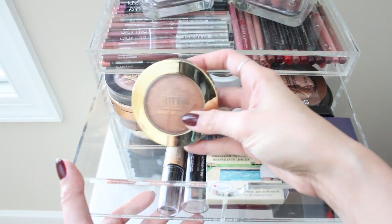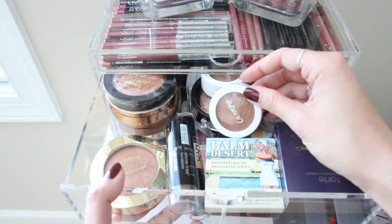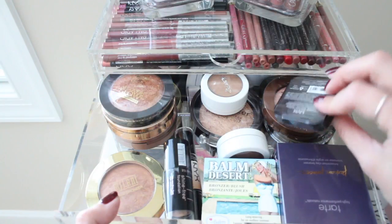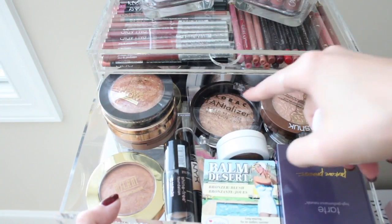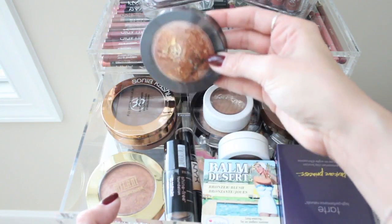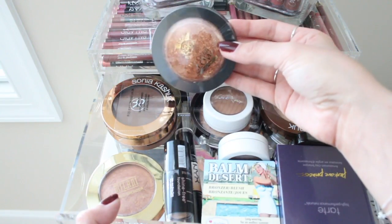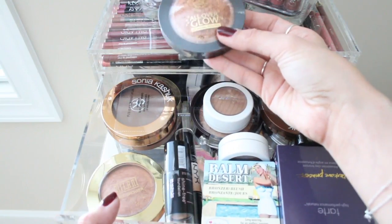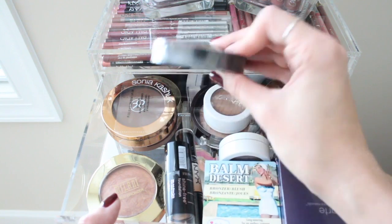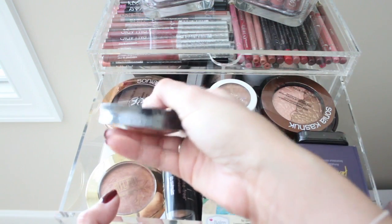I have one of the bronzers from Milani — a shimmery bronzer in the shade Glow. I have a couple of ColourPop bronzers, Sonia Kashuk, some from Lorac, and one of the NYX HD blushes in the shade Taupe, which is perfect for contouring. I have another Lorac Tantalizing Shimmery Bronzer. I was recommended this on Pinterest or Instagram — it's supposed to be a dupe for the MAC Gold Deposit bronzer. This is by Ruby Kisses, an all-over glow bronzing powder in the shade Bronze Glow. I also have a Sonia Kashuk cream bronzer and another Sonia Kashuk powder bronzer.